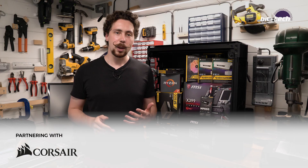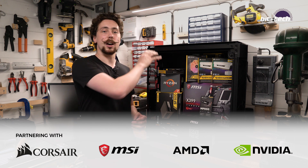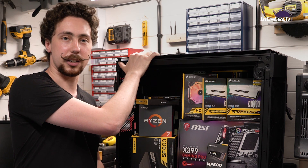As well as Corsair, we're partnering up with MSI, AMD and NVIDIA to throw in a Threadripper multi-GPU workstation as well as a second-gen Ryzen gaming rig into this beast.